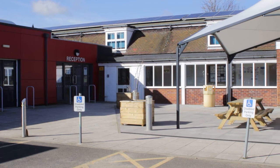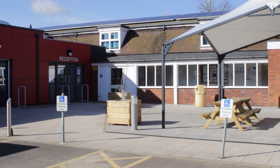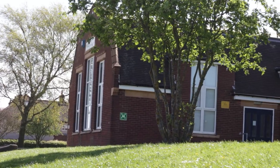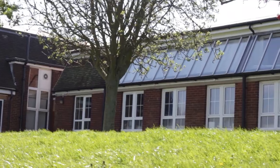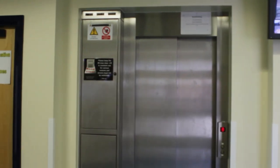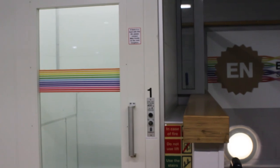Worried about arranging your transport? Don't be. We're here to help and can answer any questions about bus passes and routes and taxi services. We have allocated parking for students and permits can be purchased per day, term or year. The college campus is wheelchair friendly and we have a range of resources to further support students with disabilities.